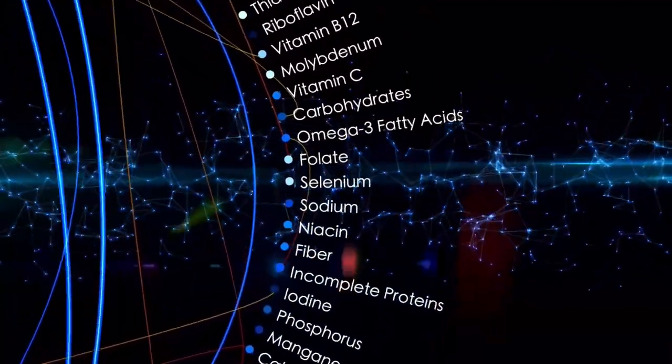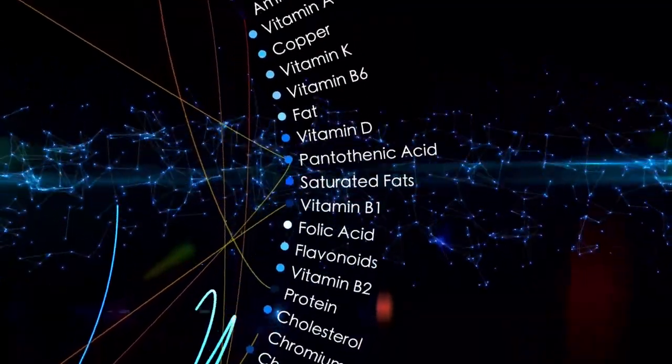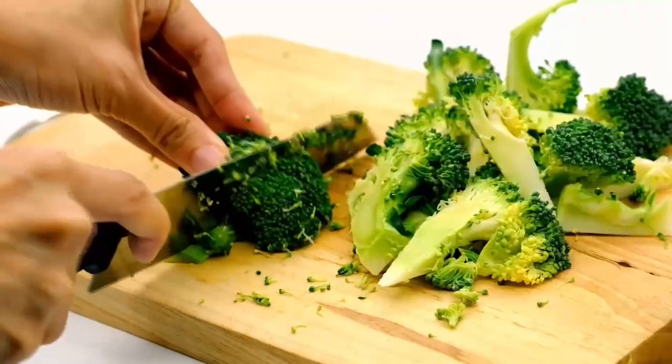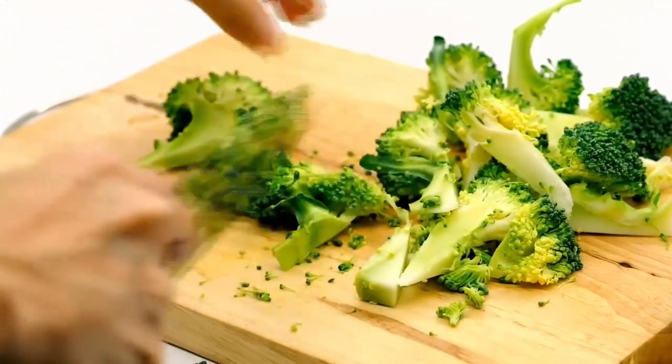Some examples of functional foods include, in the fruit category: berries, kiwi, pears, peaches, apples, oranges, and bananas. In the vegetable category: broccoli, cauliflower, kale, spinach, and zucchini are all considered functional foods.